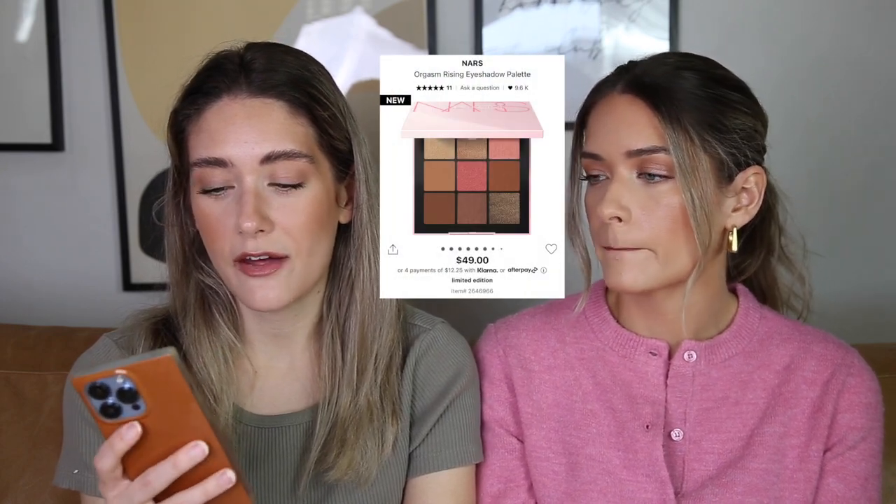There's a new NARS palette called Orgasm Rising — their nine-pan format. I have the Climax palette from last year and it's still one of my favorite eyeshadow palettes ever. So many different formulas, everything is good quality, really sturdy with nice packaging and a big mirror. I don't love this color story since it's mostly rosy pinks and peaches, but if you like that story the formula is really good and worth the money. It's also a great travel size.